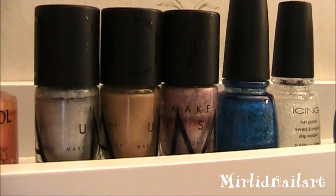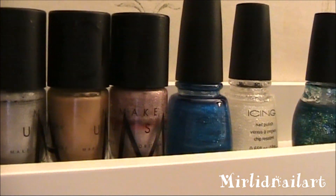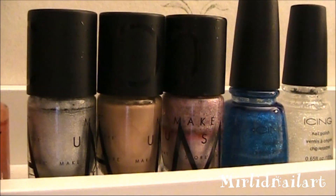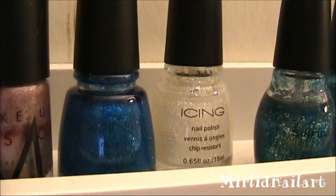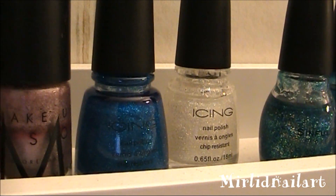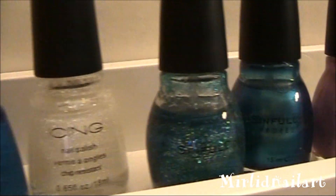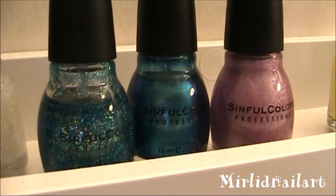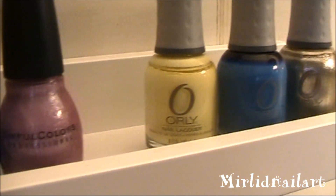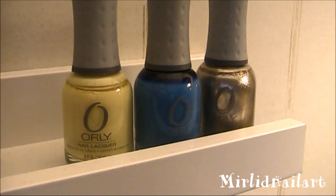Here I have a couple of Makeup Store polishes — two of them are holographic ones, the silver and the pink, and they're really pretty. It's a fun way to jazz up your design; it can be simple, just one color with this, and it looks gorgeous. Here I have two polishes from Icing that I got in the United States — beautiful shimmery glitters — and some Sinful Colors polishes that I also bought in the States, and a couple of Orly. If there are any names you're wondering about, just ask me.